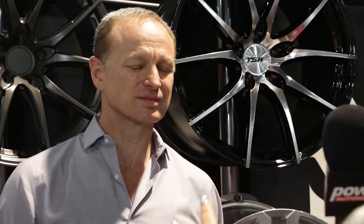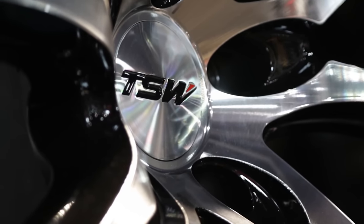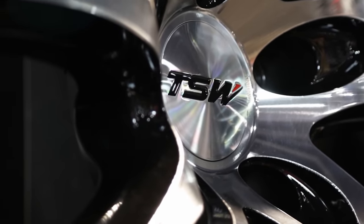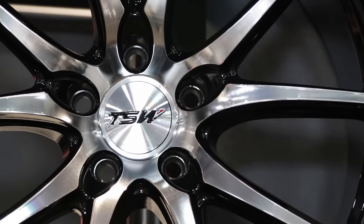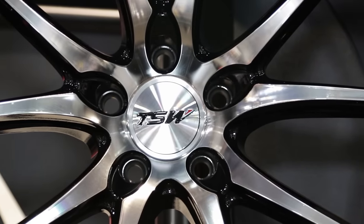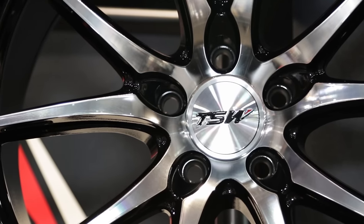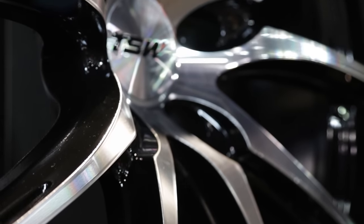Is there anything unique that TSW does to make sure the finish is going to hold its integrity? Absolutely. If you look at the Sprint wheel, one of the finishes we offer is a mirror-cut face. The mirror-cut face is different from normal machining and creates a very glossy, mirror-like surface. After we've done that, we put a clear coat on top to protect the wheel — it's a very strong clear coat which will preserve the integrity of the wheel.